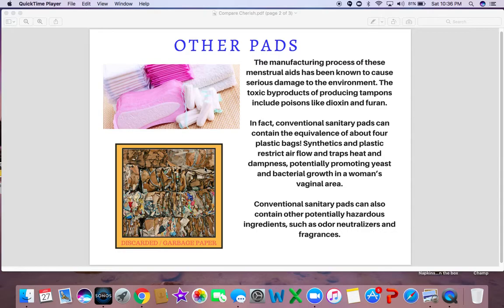The toxic byproducts of producing tampons include poisons like dioxin. Go look up the effects that dioxin may have on your body. Conventional sanitary napkins contain the equivalents of about four plastic bags. Synthetics and plastic restrict airflow and trap heat and dampness, potentially promoting yeast and bacterial growth in a woman's vaginal area. Conventional sanitary pads can also contain other potentially hazardous ingredients, such as odor neutralizers and fragrances.